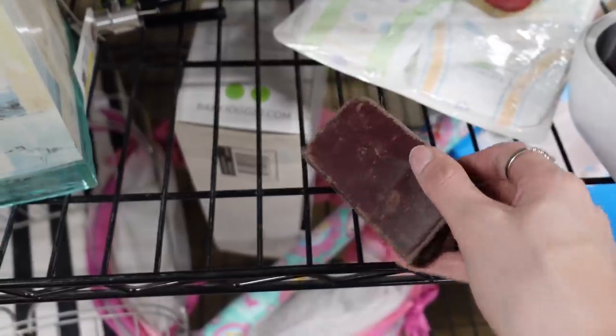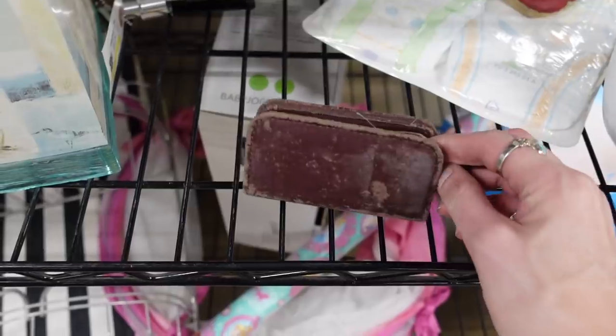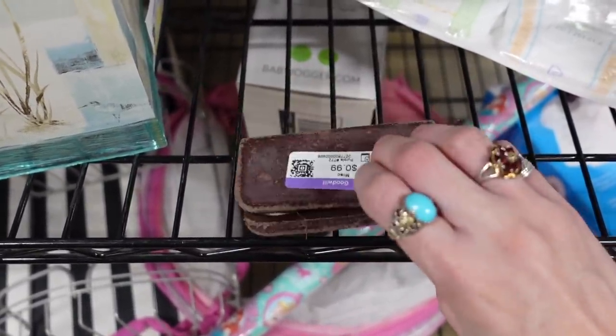Over here there was a little foldy thing and I thought, what is in this — could it be money, could it be coins? No, it's somebody's nail clippers. Never mind. That's gross.